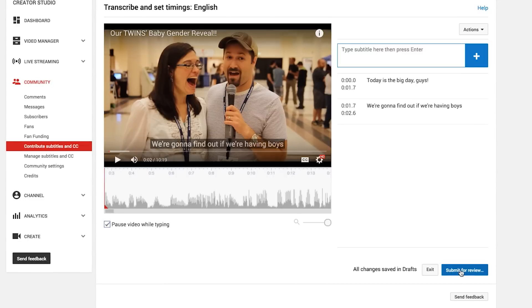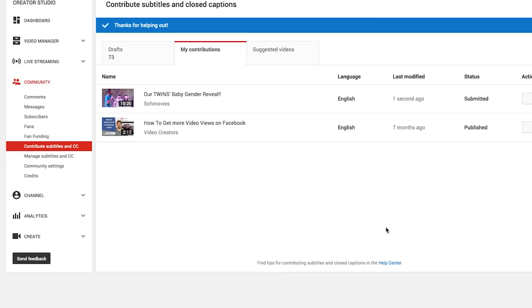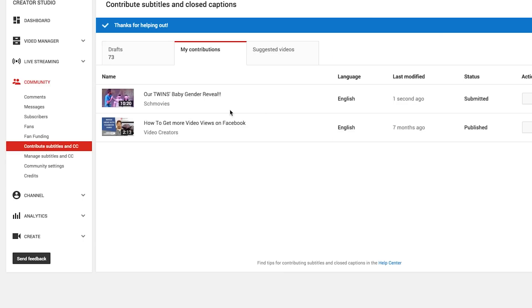When you're done, you can submit it or save it in your drafts, exit, come back and finish it later, or stop here and someone else can come and pick it up later. I'll submit this for review — I'm going to let other people keep working on them — and submit. And they'll be submitted. So that's my contributions that I've added to other people's videos.